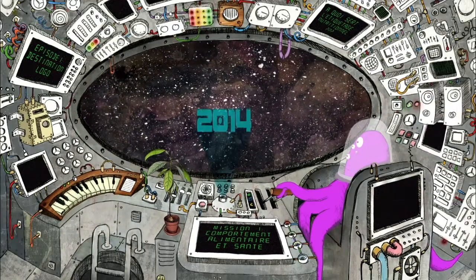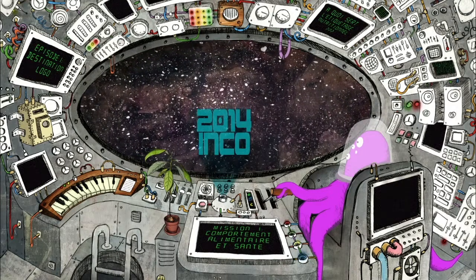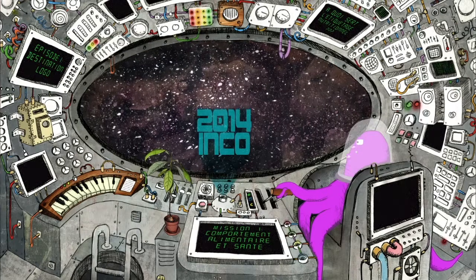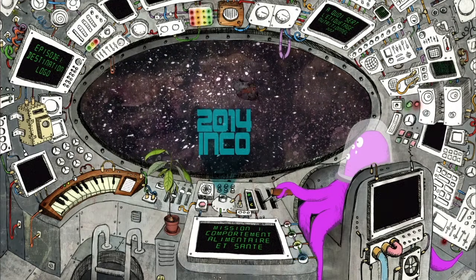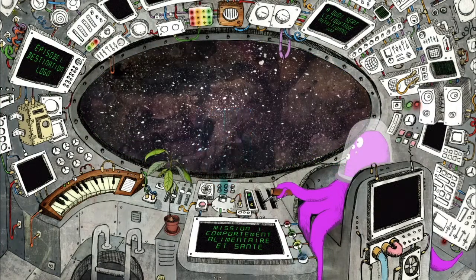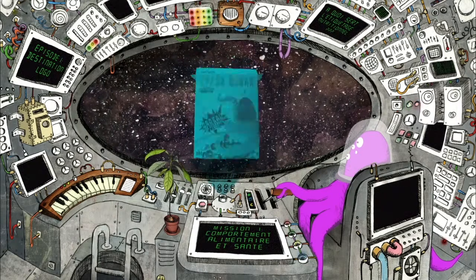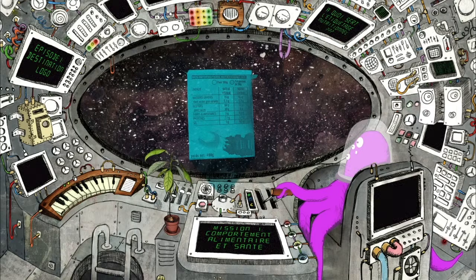Depuis décembre 2014 et l'entrée en application du règlement INCO pour « Information des consommateurs sur les denrées alimentaires », l'étiquetage nutritionnel est devenu obligatoire et uniforme dans toute l'Union européenne. Les entreprises doivent donc fournir, généralement dans un tableau placé au dos de chaque produit alimentaire emballé, les informations suivantes.